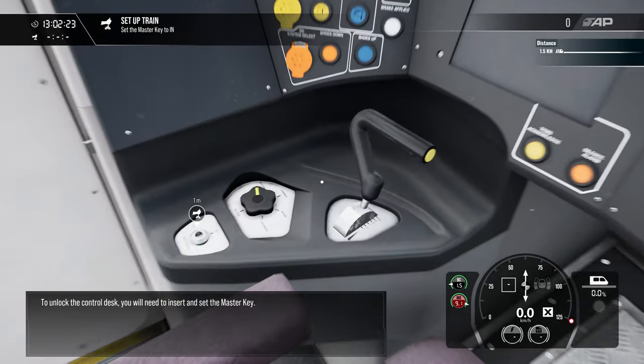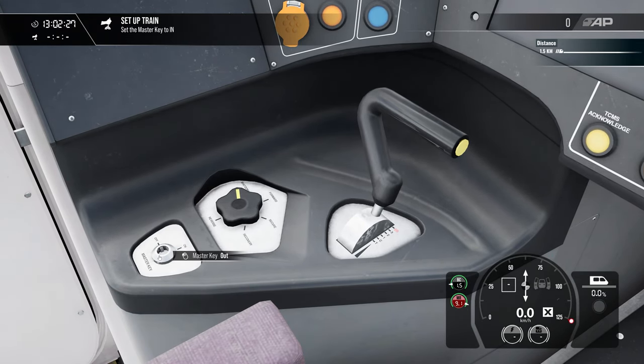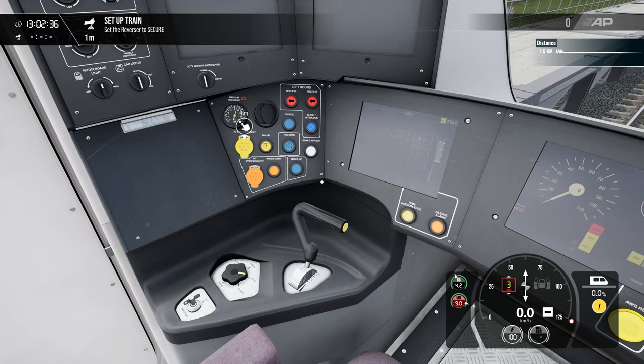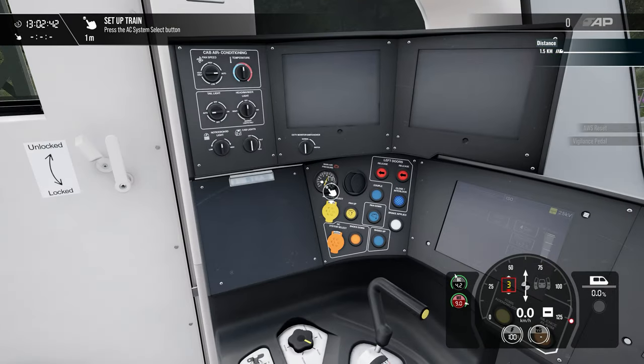To unlock the control desk, you'll need to insert and set the master key. The reverser is used to determine the direction of travel. TPWS and AWS are now operational.